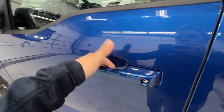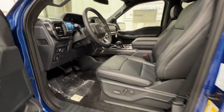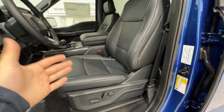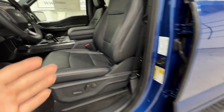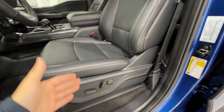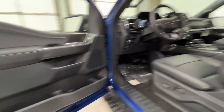Stepping inside this F-150, we do have an intelligent access door handle as well as the door entry keypad. For the first time ever, an XLT F-150 can be optioned with a leather seat, which is part of the black appearance package. It's a very comfortable seat that includes 10-way power adjustment for both driver and passenger, and they're also heated.